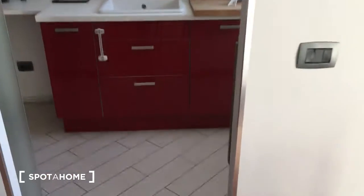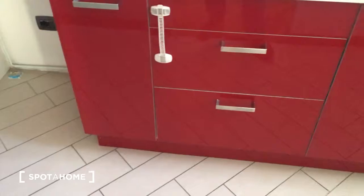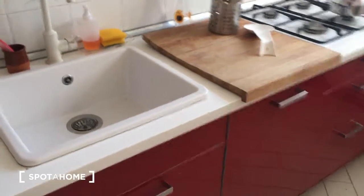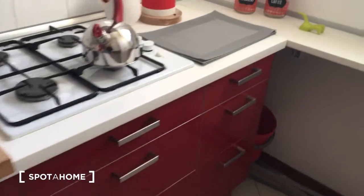Here we have the kitchen, which is quite long. As you can see, it's all red furnished — very new and very nice. Here we have the oven, the fridge right here, a toaster, and all the countertop with the sink and plenty of space to cook.